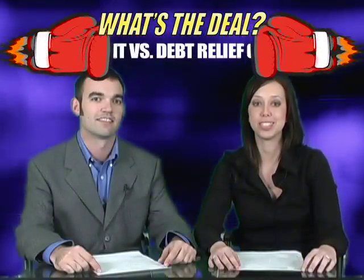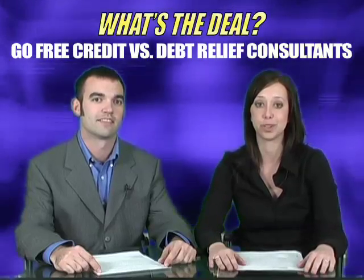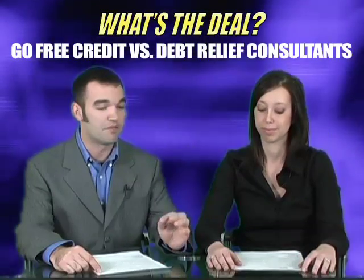Hi and welcome to What's the Deal. Today we're going to compare six different offers and they just happen to be across three different verticals. Let's go ahead and get started. The first category we'd like to share with you are the debt and financial offers.